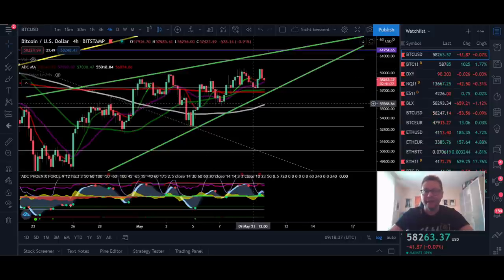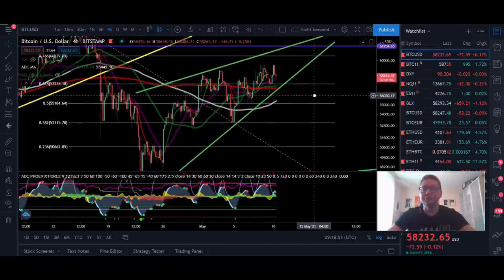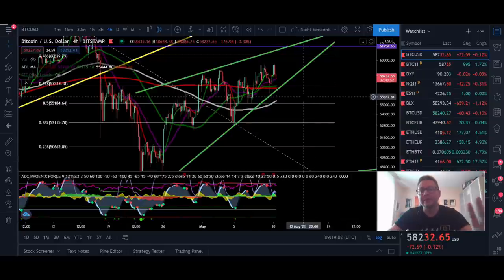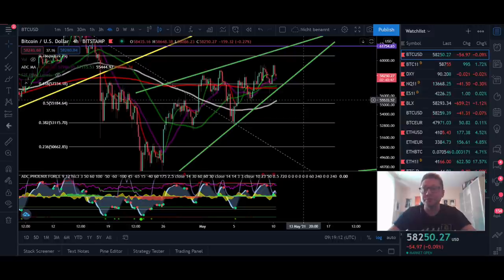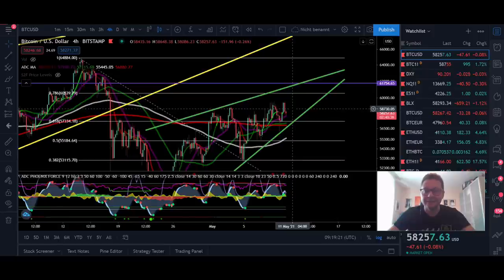I'm also going to show you a very interesting Stock-to-Flow indicator which is telling us that right now — even if we would see a play out of this rising wedge — we should buy Bitcoin as much as possible and as soon as possible, because we are in a potential bottom area. The bullish targets are between 70k to 100k, but that doesn't mean that would be the top. At least we would go out of these patterns between 50k to 60k.